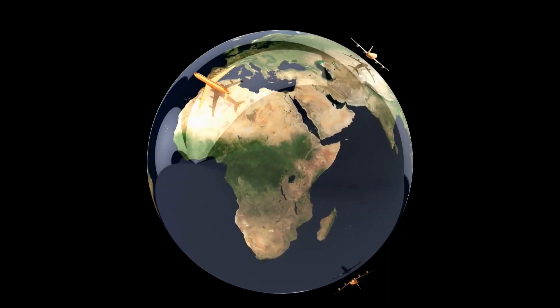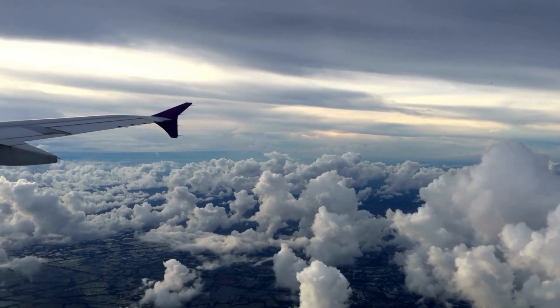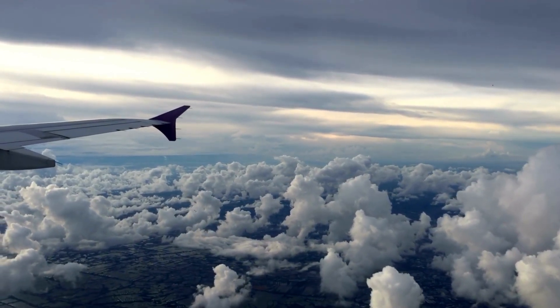Let's talk money. The average monthly salary for an air traffic controller in South Africa is around R38,333 — not too shabby for guiding those metal birds through the skies.